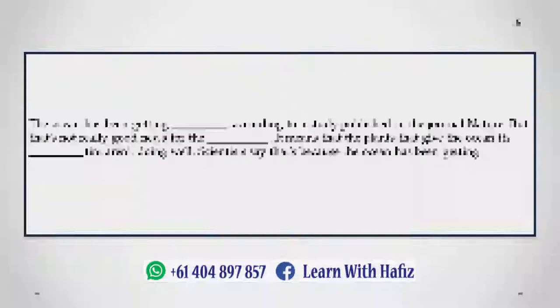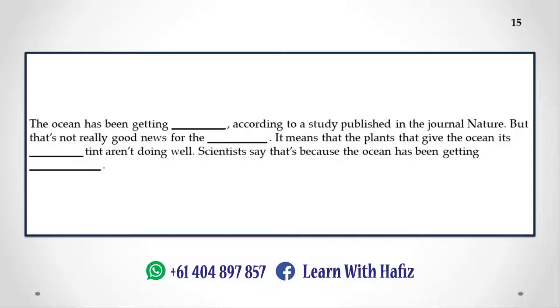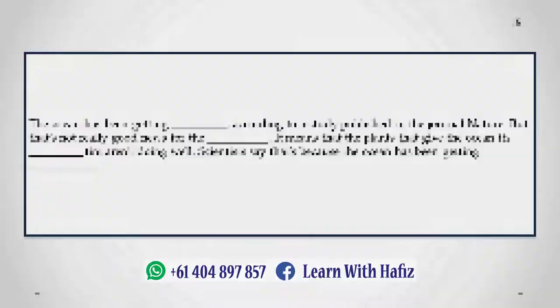The ocean has been getting bluer, according to a study published in the journal Nature. But that's not really good news for the planet — it means that the plants that give the ocean its green tint aren't doing well. Scientists say that's because the ocean has been getting warmer.